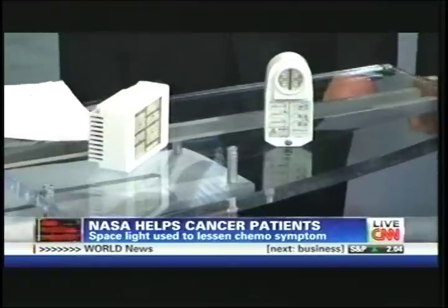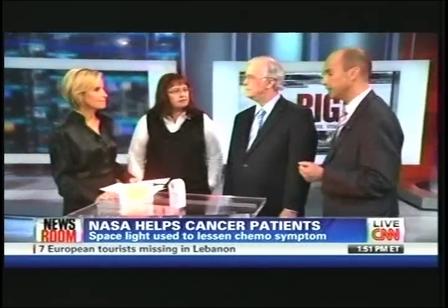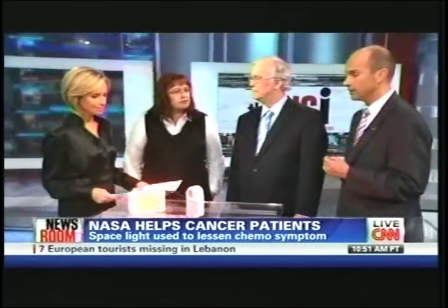We are able to take technologies like this that benefit space applications and look at their terrestrial use and see how they can benefit the medical community and society at large. It's amazing. So maybe there will be more discoveries that can help from NASA.